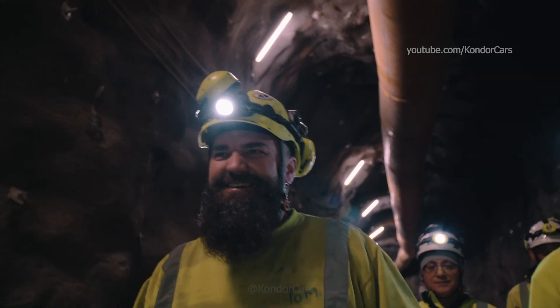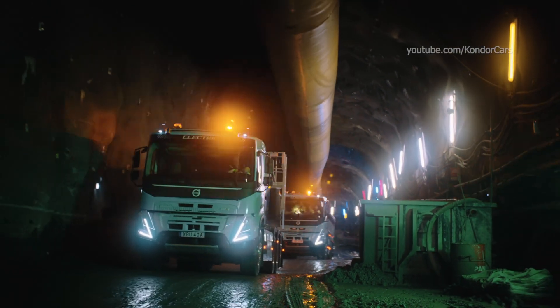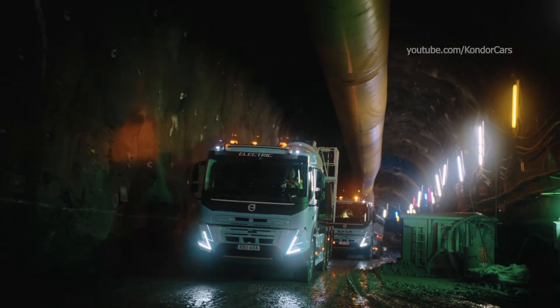In all, we have created an energy-efficient and reliable electric concrete mixer truck with smooth low-speed maneuvering and reduced noise.